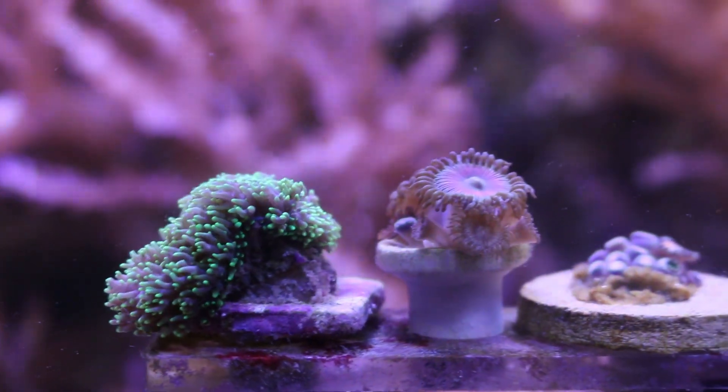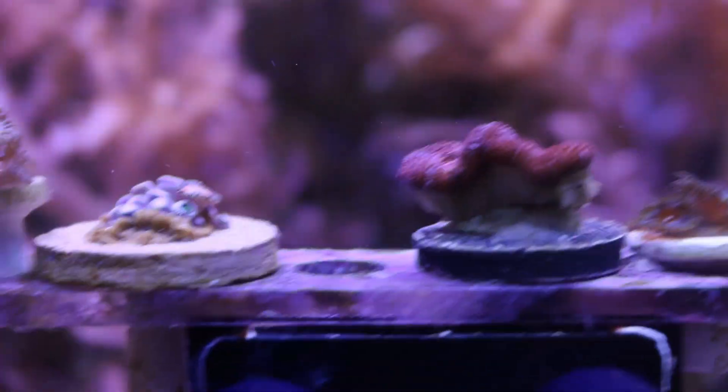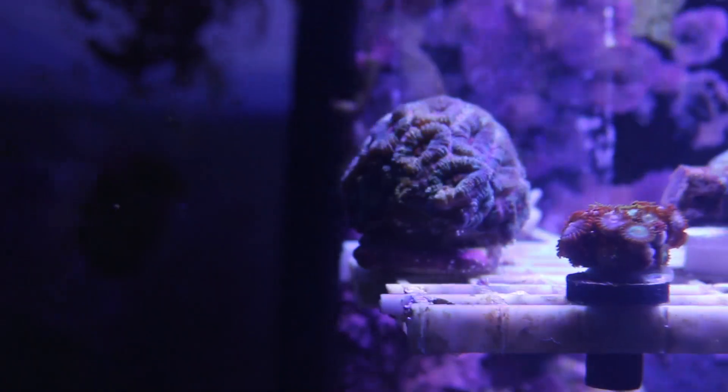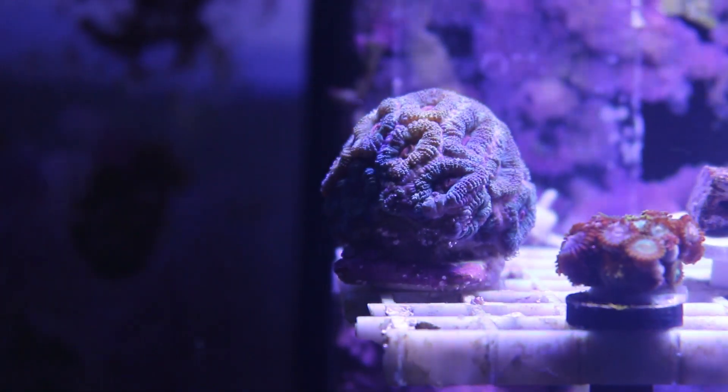I couldn't be happier with the corals we received from TRSC Aquatics. They were all great-sized frags at a really good price, so I highly recommend TRSC Aquatics. I can't say that enough, really.